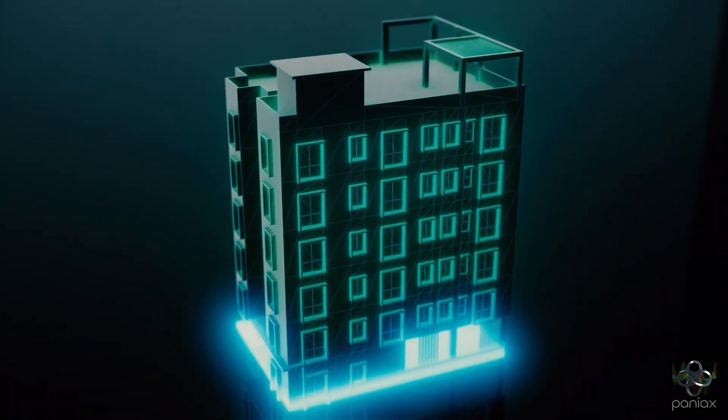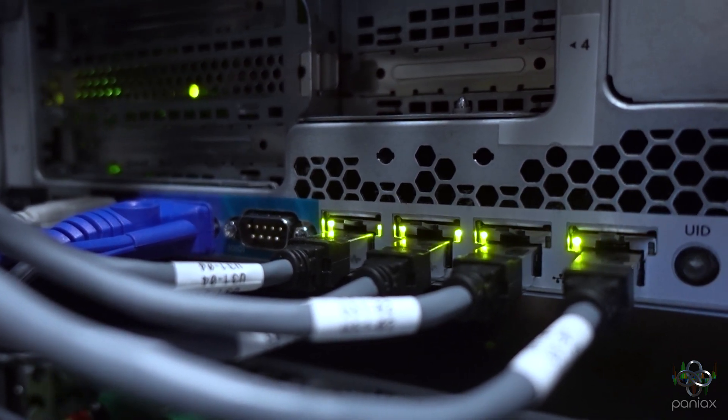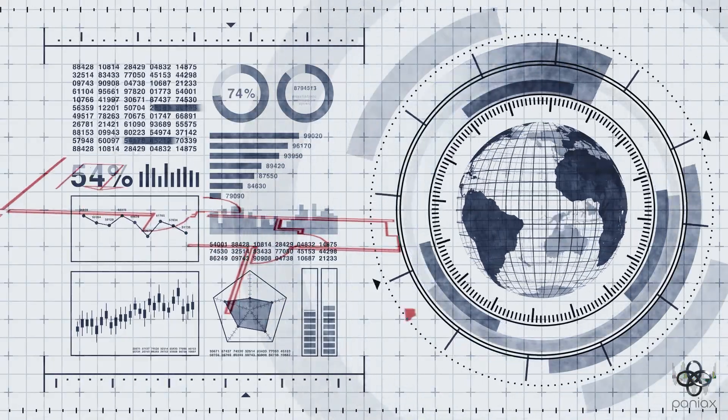It all starts with your data. We train the model on your building's unique patterns, connecting directly to your existing systems to capture how it breathes, moves, and consumes energy. If extra sensors are needed, our IoT partners step in, supplying and installing what's required. Then our team at Pantiacs builds a custom AI model tailored just for your buildings.